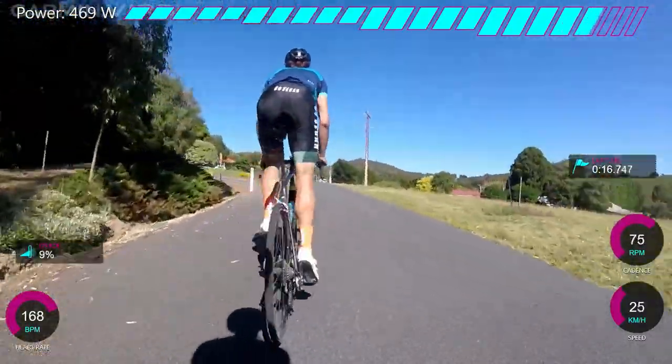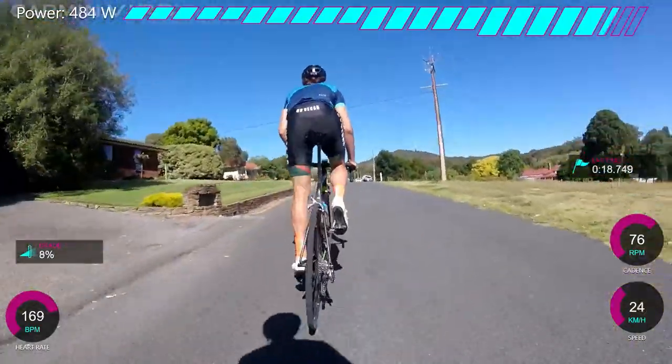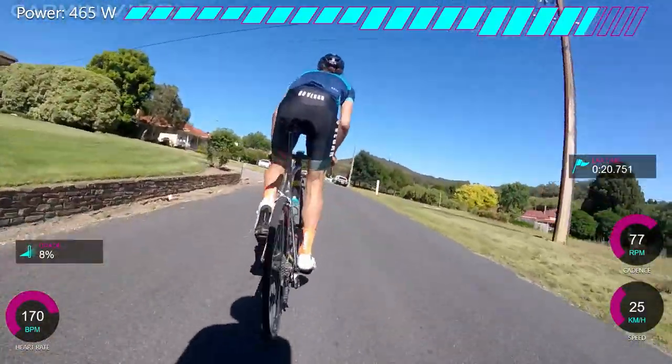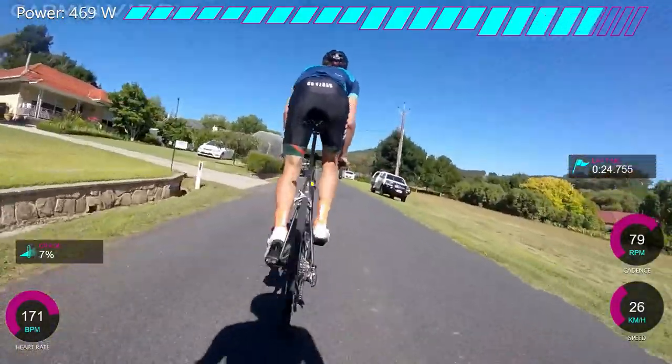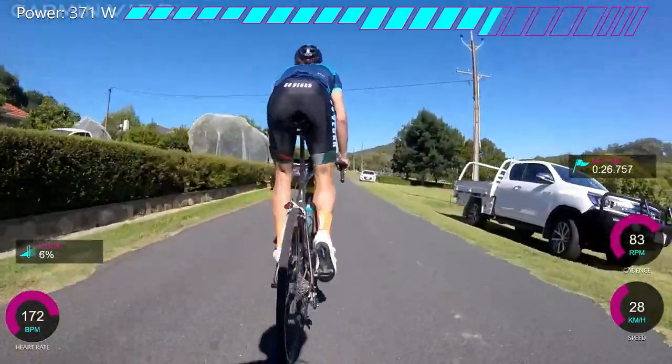You can see we're surging quite a lot. Dan doesn't have a power meter, unfortunately, so he seems to surge quite a lot at the beginning, and this was hurting quite a lot. I wasn't really looking at the power, but I can see now we're hovering around 400, almost up to 500 at some point. So we're really flying along here.